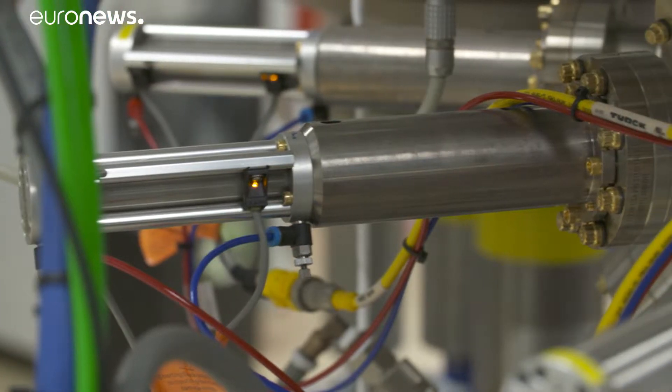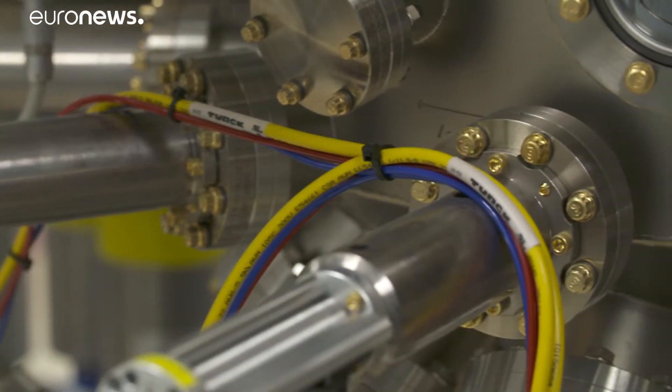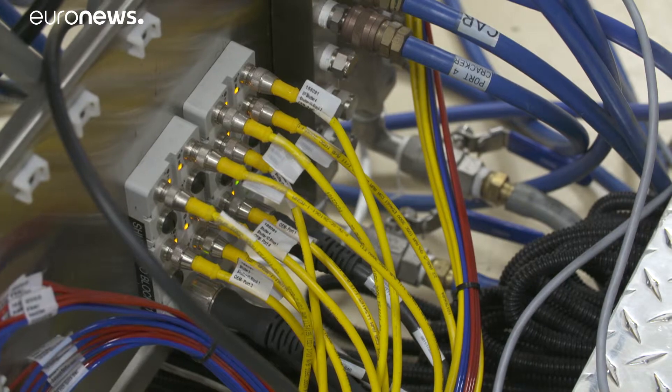We can store between one and two kilowatts an hour per litre. That's around tenfold what a conventional electrochemical battery is able to store. All the energy that you're producing during that melting process is an energy that's not wasted — it's an energy that you're storing in the form of heat.